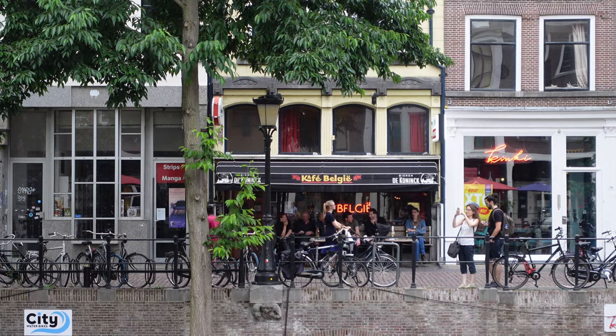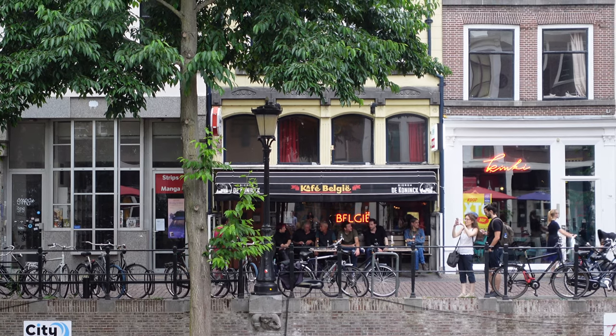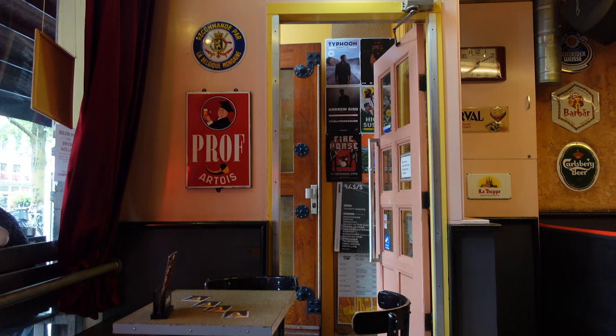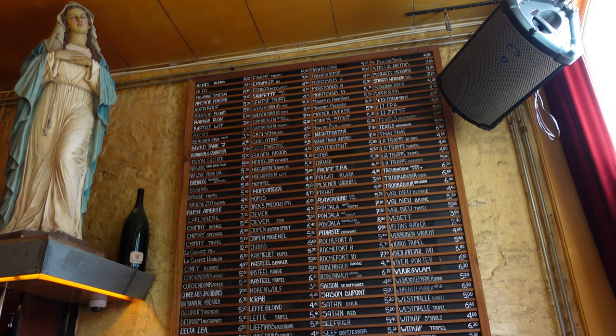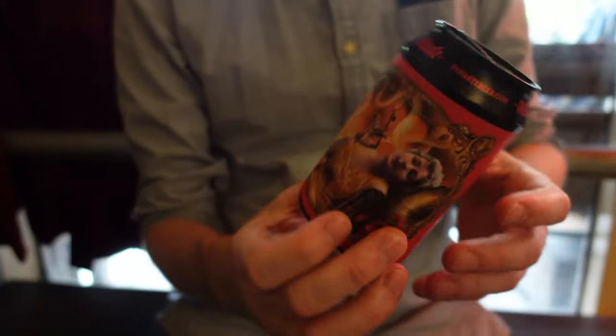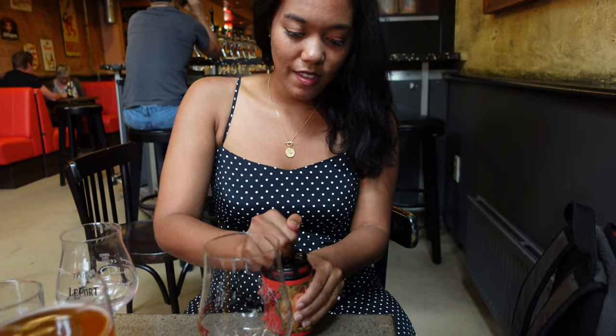Another bar that I really recommend is Cafe Belgium. This is another Belgian beer bar and it's just so good. It really has that grungy type of vibe and there are a lot of locals and university students that come there. They have a great selection of beers — the menu is absolutely massive, so you might be a bit overwhelmed with the selection.